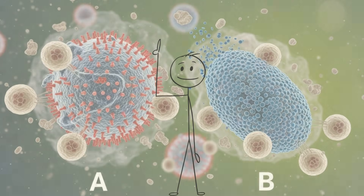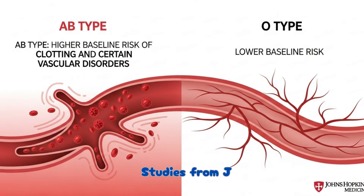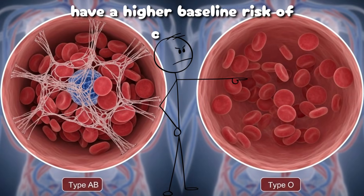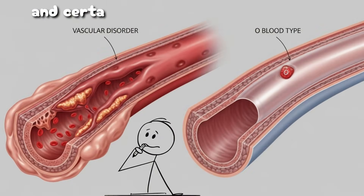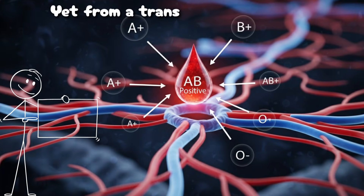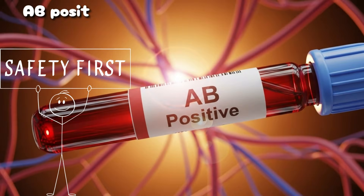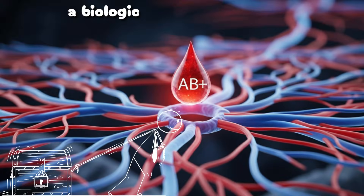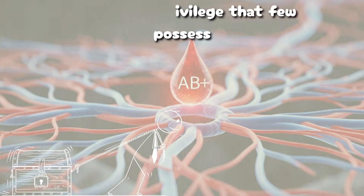However, the abundance of both A and B antigens has biological costs. Studies from Johns Hopkins Medicine show that AB types have a higher baseline risk of clotting and certain vascular disorders compared to O types. Yet from a transfusion standpoint, AB-positive carriers hold the most secure compatibility network — a biological privilege that few possess.